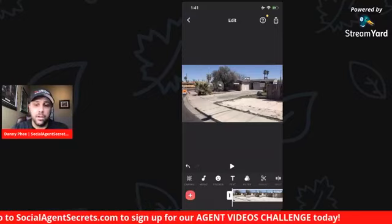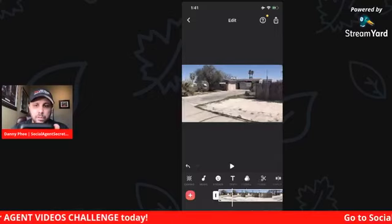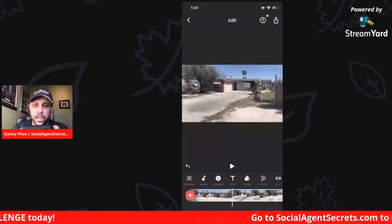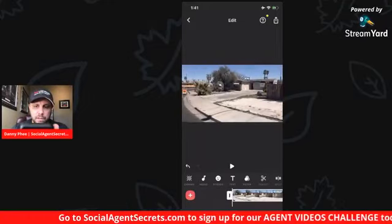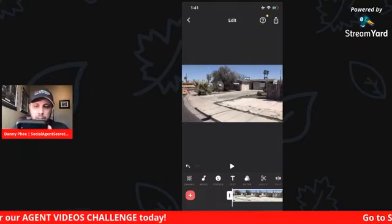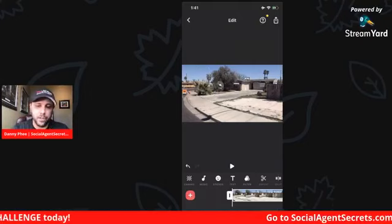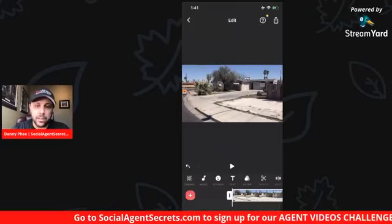We're going to try to appeal to investors and show them the dramatic side of this property. This home got burned down. I even found the YouTube video because it made the news — somebody was trimming their tree and leaves fell into their fire pit, this caught fire and two other properties caught fire that day back in 2018. That YouTube video is in the listing as well.